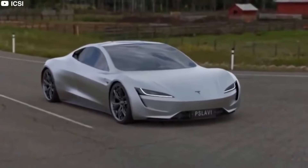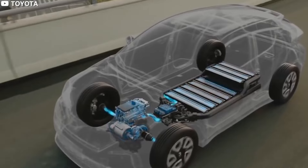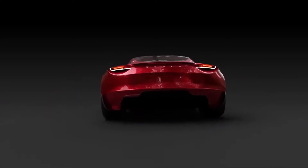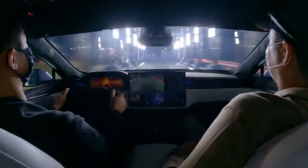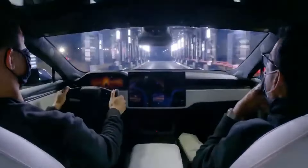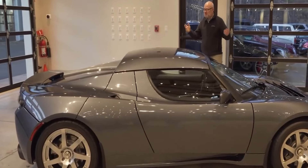Let's talk power. The 2024 Tesla Roadster is expected to be equipped with three electric motors — one in the front and two in the back — making it an all-wheel drive beast. With a jaw-dropping 10,000 Newton-meters of wheel torque, you'll feel the acceleration like never before. This car is here to prove that EVs can outperform even the most high-end supercars.